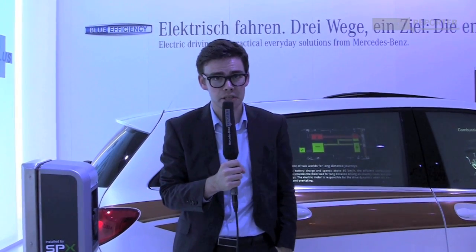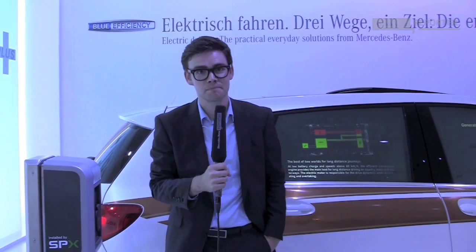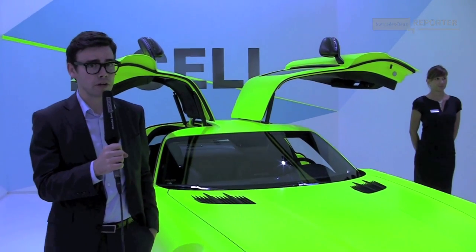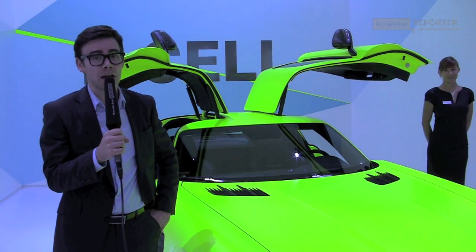I just hope — and I'm sure you'll agree — that they keep this nice copper detailing, but we'll see in the future. So that was the B-Class and its environmentally friendly counterpart. Now I'm here with the SLS E-Cell — it's another electric car, but it's a sports car. That's a bit more of Matthew's alley, so I'll leave that to him.